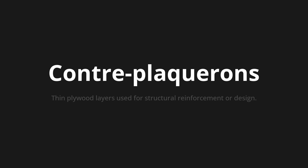Let's say it all together. Contreplacron. Contreplacron. One more time. Contreplacron.